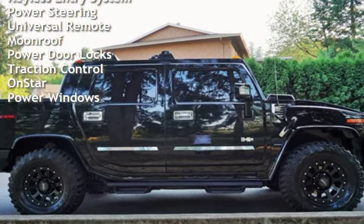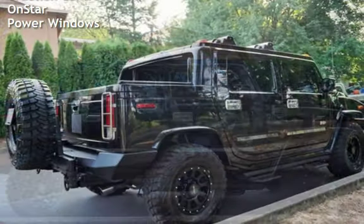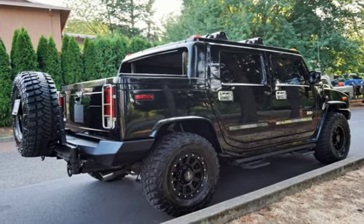Additional features include power steering, universal remote, moonroof, power door locks, traction control, OnStar, and power windows.